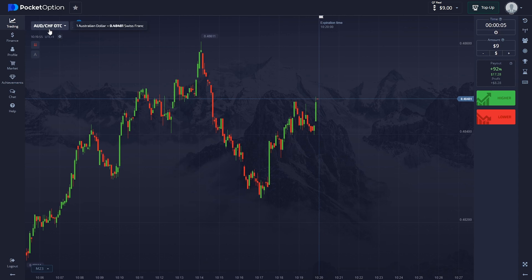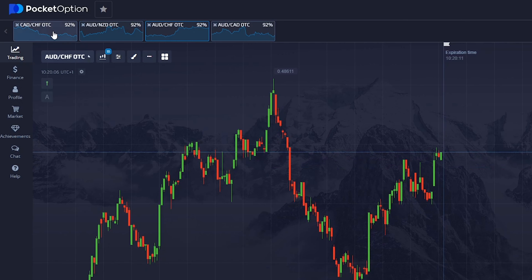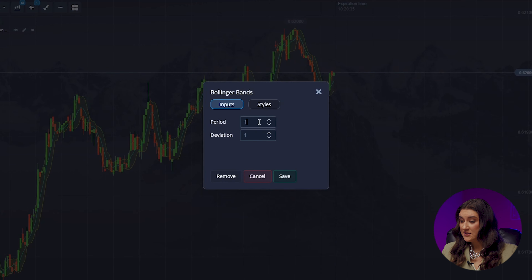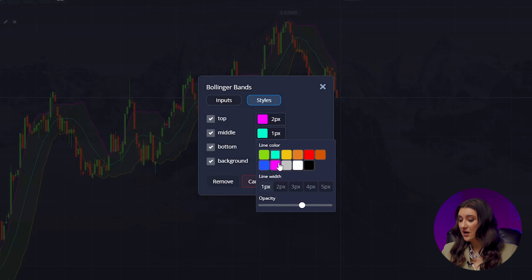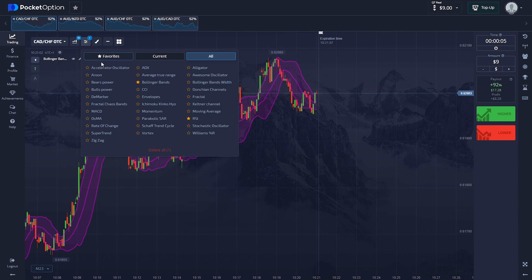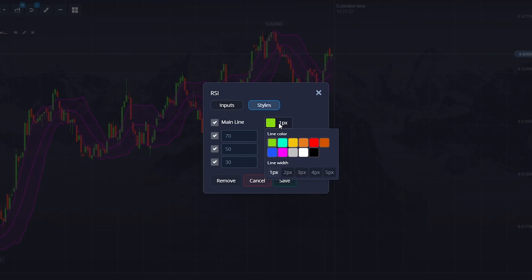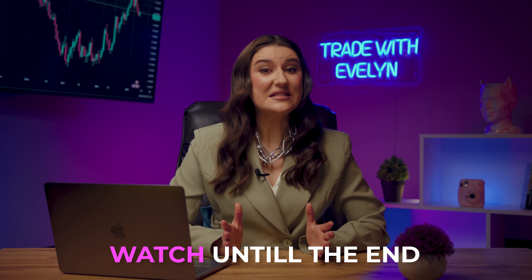Let's select currency pairs: Australian and Canadian dollar, Australian and Swiss franc, Australian and New Zealand, and Canadian and Swiss franc. For indicators, we start with Bollinger Bands with a period of 15 and a deviation of 1.2. Let's change the styles of all lines to 2 and choose the color pink so the indicators are bright and everything is clear. Now the RSI — the period will be 10. We will also adjust the line style to 2 and make it pink as well. Watch the video to the end and I will tell you what the specifics of these indicators are and why they are so effective for this strategy.